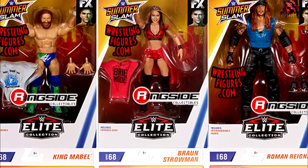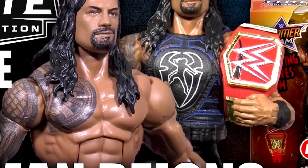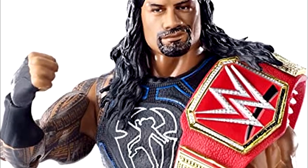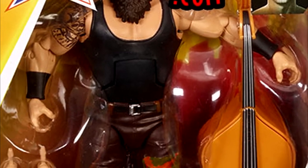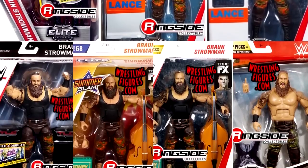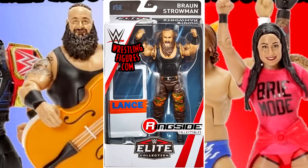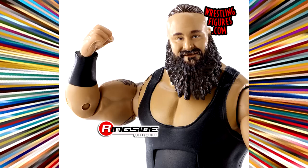This set features big names: Roman Reigns, Undertaker, Daniel Bryan, Braun Strowman. The Roman Reigns is pretty good — another run-of-the-mill entry with the painted-on gauntlet and Red Universal Championship. The Braun Strowman we had already seen in the Top Picks wave, and they were pumping him out a lot. This is essentially the Elite 52 figure repainted, and a lot of people were over Braun Strowman by this point, which brings down this wave.